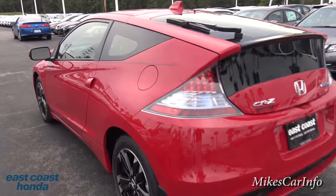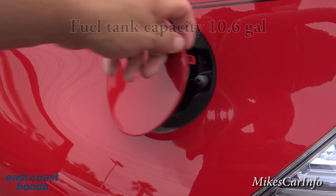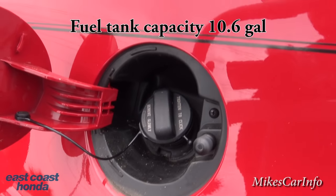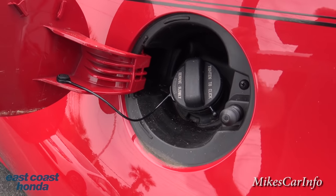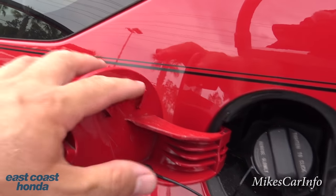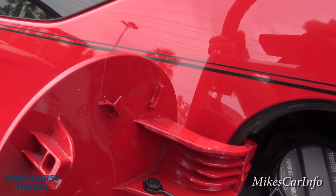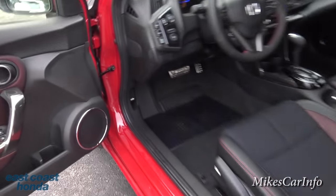Let's take a look at the fuel door. You just push this side and it pops open. You have the fuel cap, which is tethered by a plastic strap. You don't want to let it hang and scratch the paint, so it has a little place right here to rest the cap.